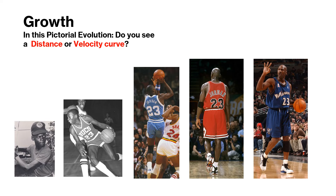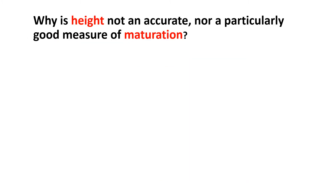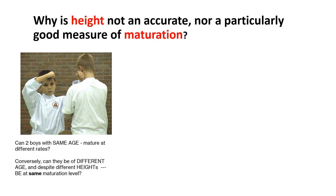You are responsible for knowing the difference between the distance curve versus the velocity curve. Study this picture — the boys with disparate heights. Why is height not an accurate nor a particularly good measure of maturation? Is there a chance that they are of the same age? Conversely, can they be of different ages and different heights, yet be at the same maturation level?